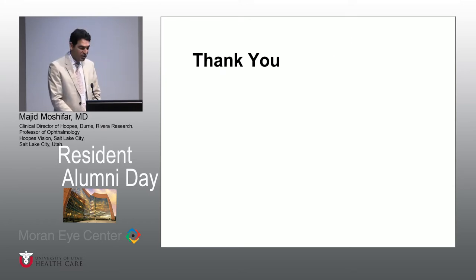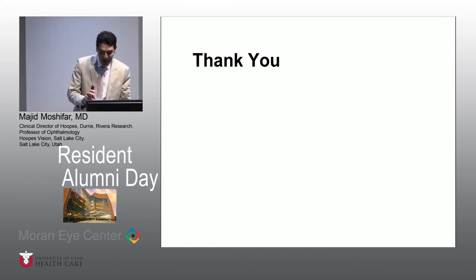I want to thank you for giving me the chance to be here to share with you things on SMILE in that regard. Thank you.